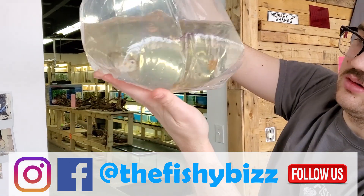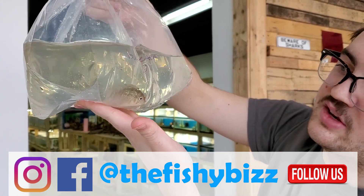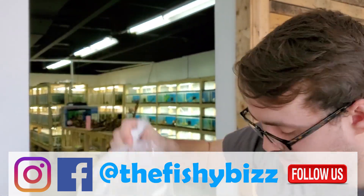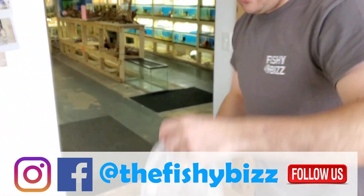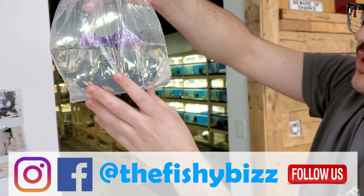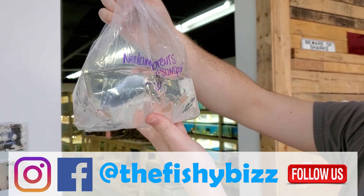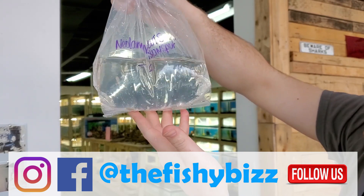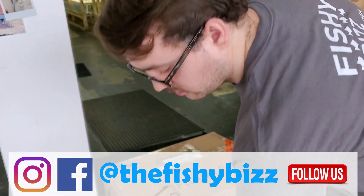Blue acaras — cool fish, not the electric blue, they're kind of the natural variant, still a great fish. Neolamprologus Brevis Sunspot, cool little shell dweller. There's a ton of variants of the Brevis and this is one of them. They don't really show color in the bag too much — they're not a super vibrant fish, but their behavior is what makes them really cool.